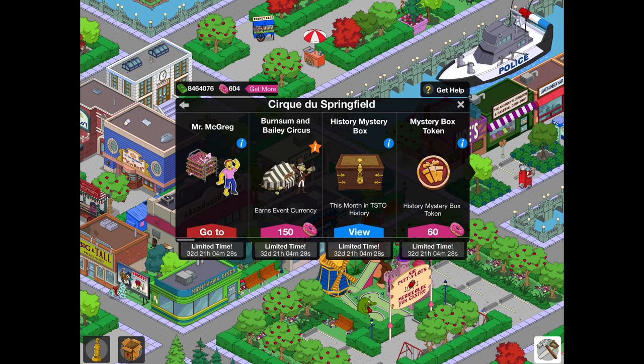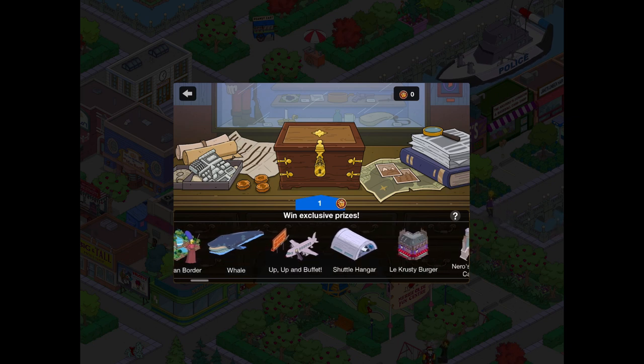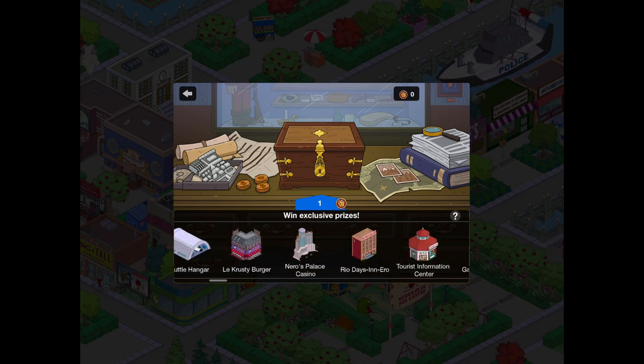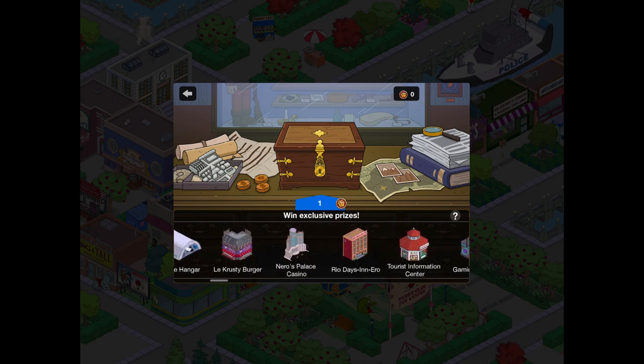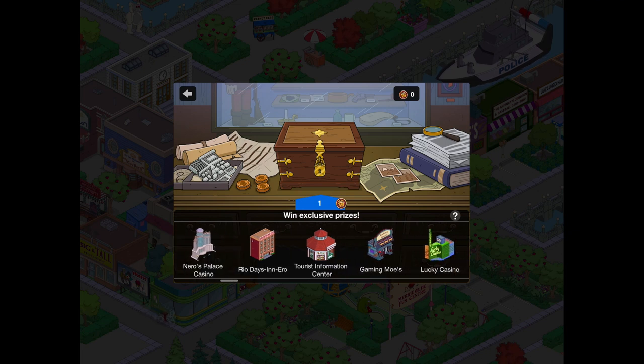Let's have a look inside the History Mystery Box. We have the Botanical Garden, and I believe that one along with the Whale and Up Up Buffet are in the Ebbuk Mystery Box. Then we've got the Zenith City Times, Canadian Border, and Nero's Palace Casino — those are not in the Ebbuk Mystery Box. Then we've got the Shuttle Hanger, La Krusty Burger, and Rio Dei Zenero — those are definitely in the Ebbuk Mystery Box.